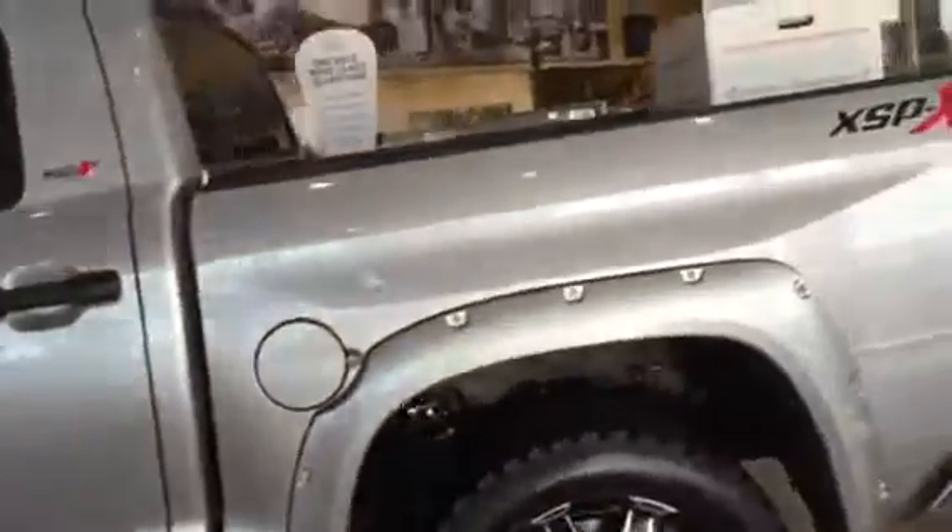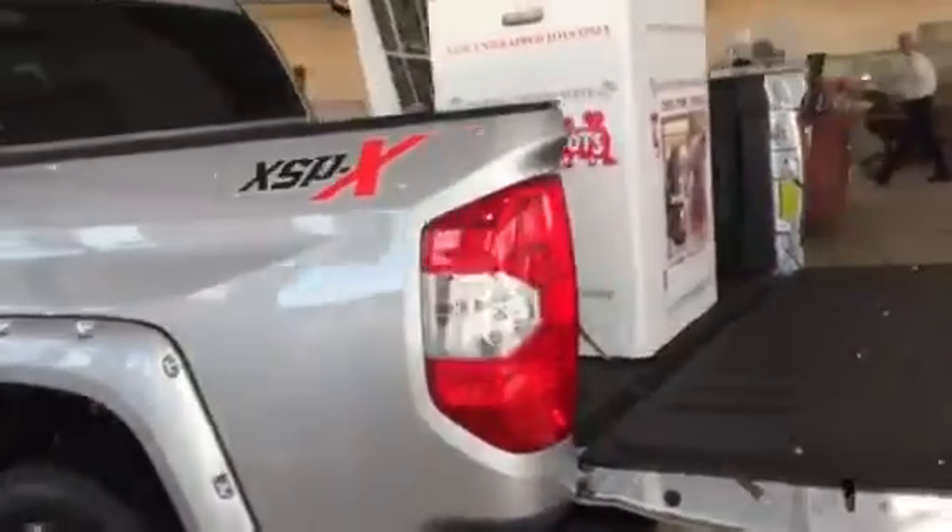It has leather interior, an eight-way adjustable seat with lumbar support. It's going to come — and they all come standard — with the 6.1-inch touchscreen radio, Bluetooth, and backup camera.